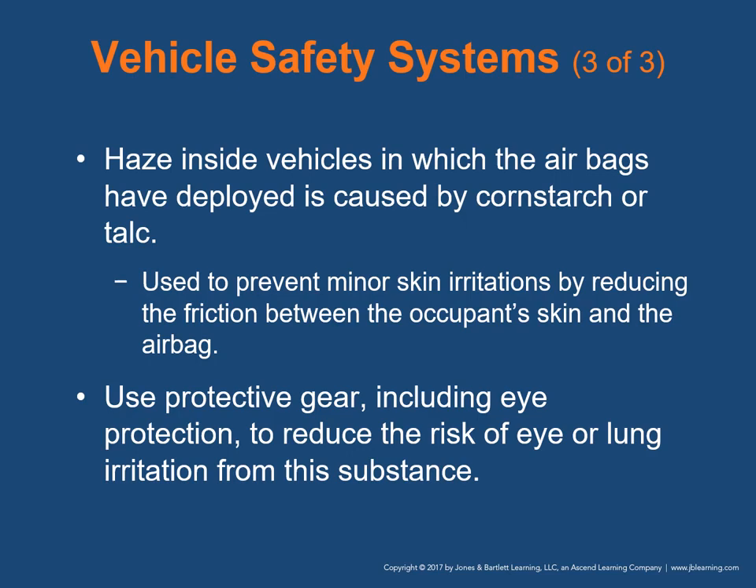Inside vehicles there can be haze where airbags have deployed, caused by cornstarch or talc, which is used to reduce friction between the occupant's skin and the airbags. Appropriate protective gear including eye protection will reduce the risk of eye or lung irritation from this substance.